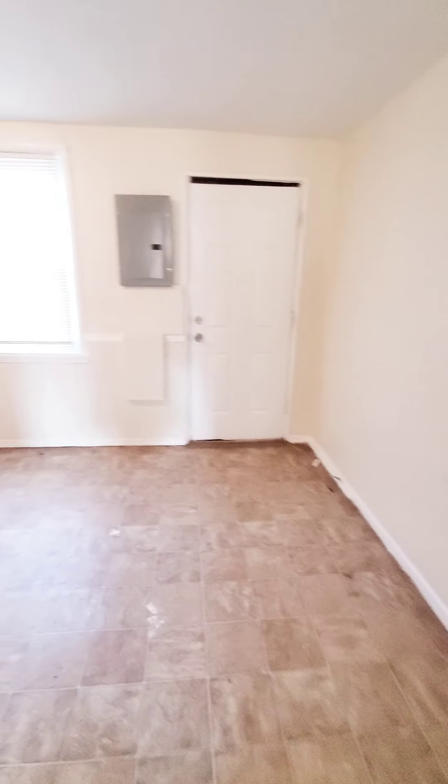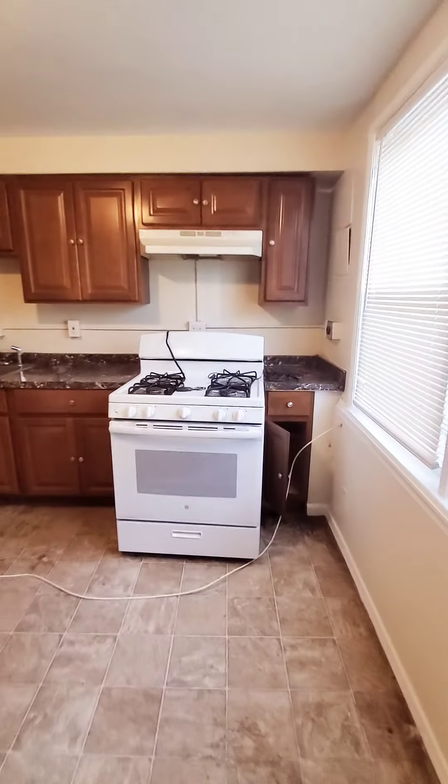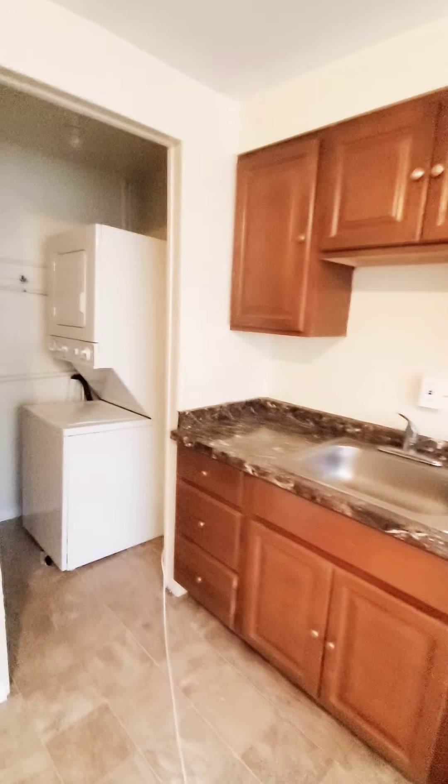The unit is not quite ready. There's a storage area under the stairs, and this will be the eat-in kitchen. There's no dining room, just a living room area. There is a washer and dryer.